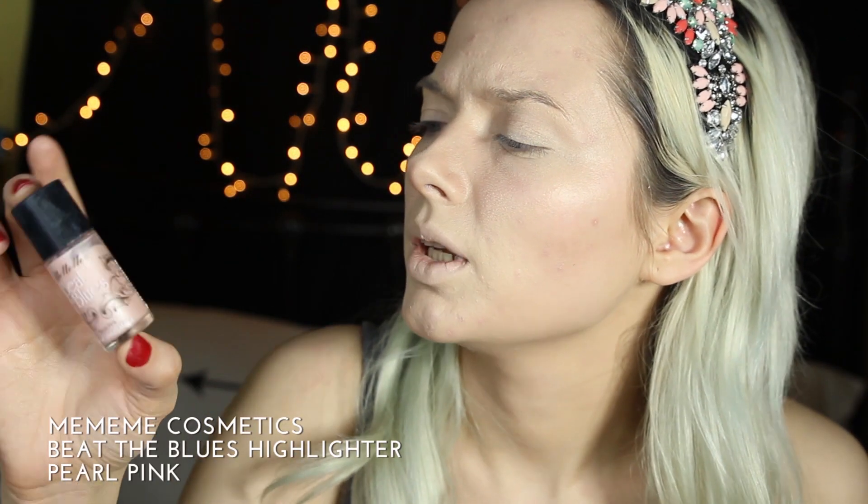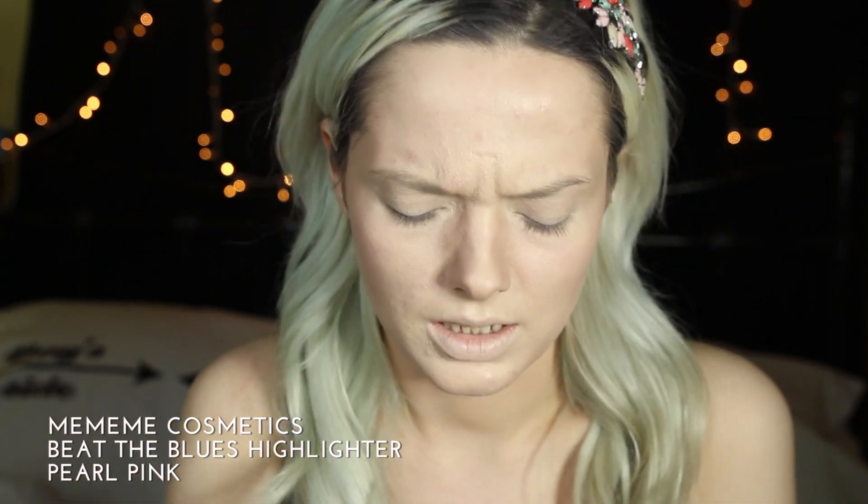I'm going to use the Me Me Me Beat the Blues Pill Pink Highlighter. I'm going to lay that to my temples, my nose, my cupid's bow, and I'm going to bring that up under my eyebrow as well.